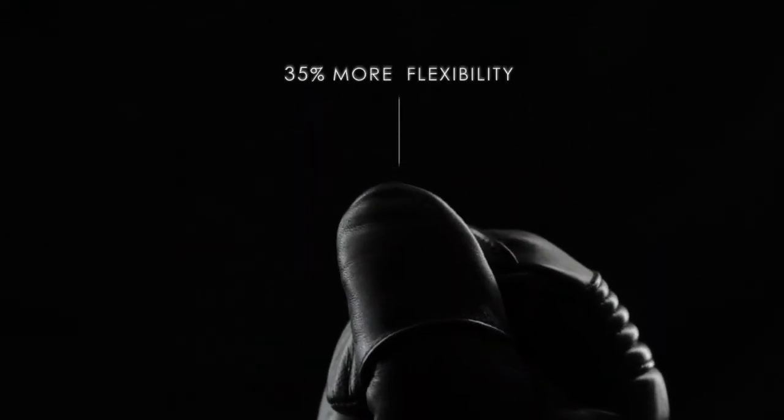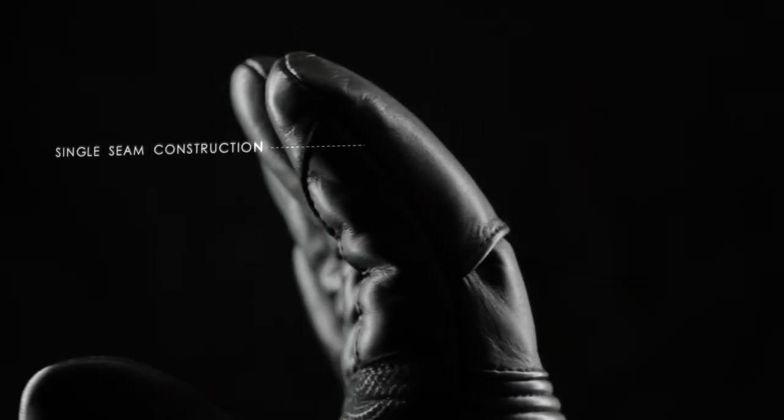They are 35% easier to flex for less hand fatigue, and the single seam construction is twice as strong as conventional gloves and helps to eliminate heat loss by 50%.